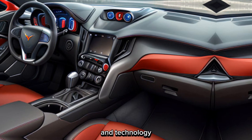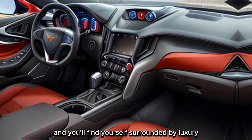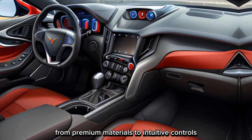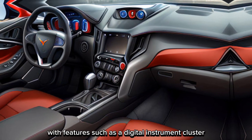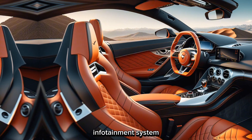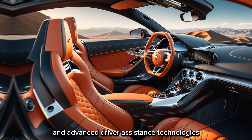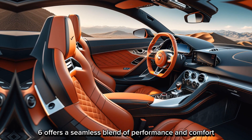Step inside the cockpit and you'll find yourself surrounded by luxury and cutting-edge technology. From premium materials to intuitive controls, every detail is designed with the driver in mind. With features such as a digital instrument cluster, touchscreen infotainment system, and advanced driver assistance technologies, the Corvette C8 Z06 offers a seamless blend of performance and comfort.